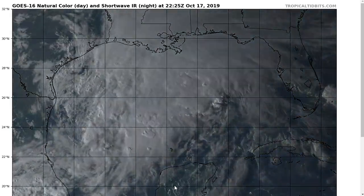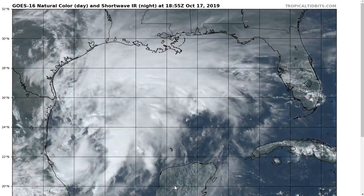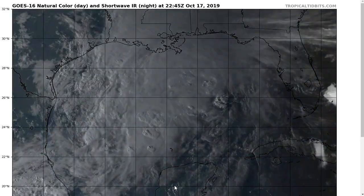Hi, it's the Tropical Tidbit for Thursday evening, October 17th. As always, the thoughts here are mine alone, and in making decisions, consult the National Hurricane Center and the National Weather Service for the best information for your location.